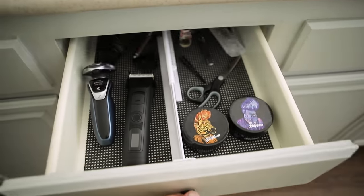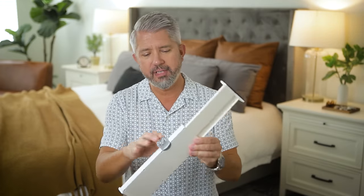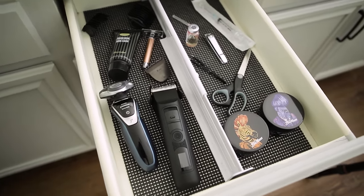The next item is this drawer divider. A lot of the things we use in the bathroom are on the small side, so we've got these big drawers with a bunch of little products sliding around. This drawer divider is adjustable and helps separate the drawer into a few different sections — maybe shade products on one side and hair products on the other. I also use rubber drawer liners to add a little bit of cushion and grip so things don't slide around too much.